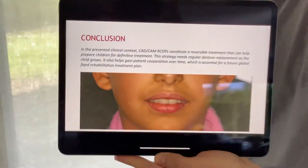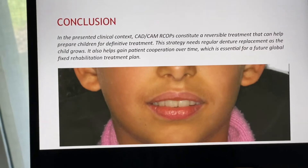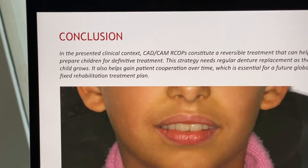This is the patient with the final prosthesis. I would say a valuable treatment option for similar cases.